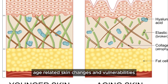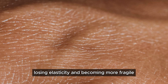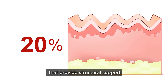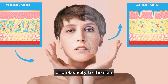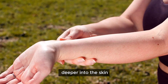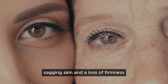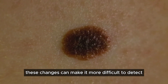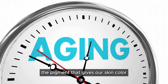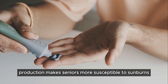As we age, our skin undergoes a natural process of thinning, losing elasticity, and becoming more fragile. These changes are primarily caused by a decrease in collagen and elastin production — essential proteins that provide structural support and elasticity. The thinning of the epidermis makes it easier for UV radiation to penetrate deeper into the skin and damage DNA. Additionally, aging skin produces less melanin, making seniors more susceptible to sunburns and skin damage and making early detection of skin cancer more difficult.